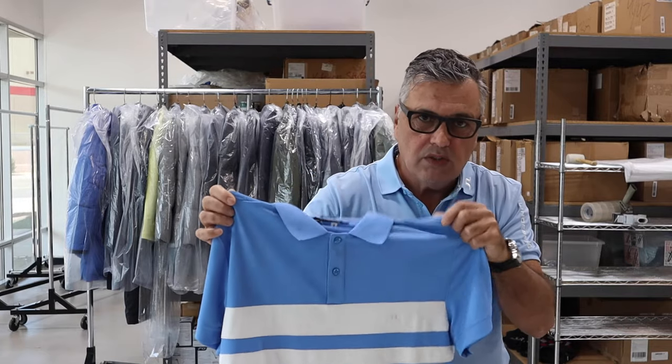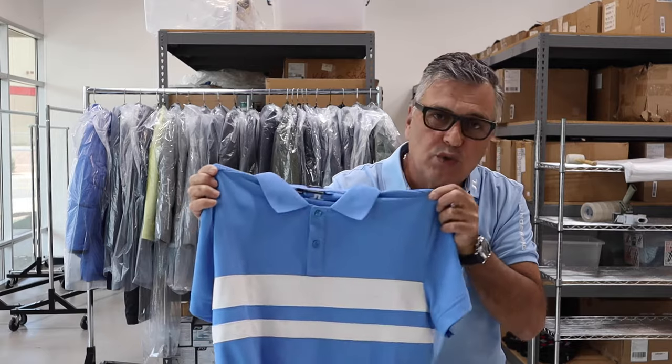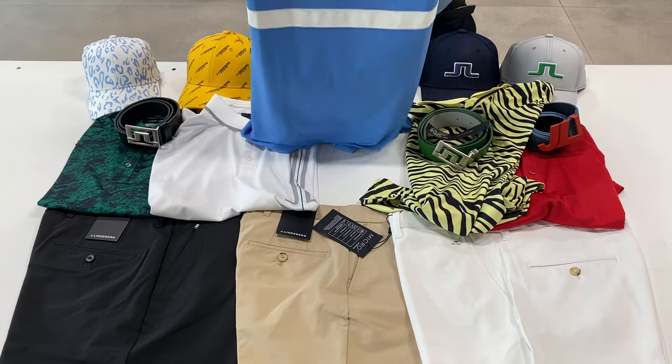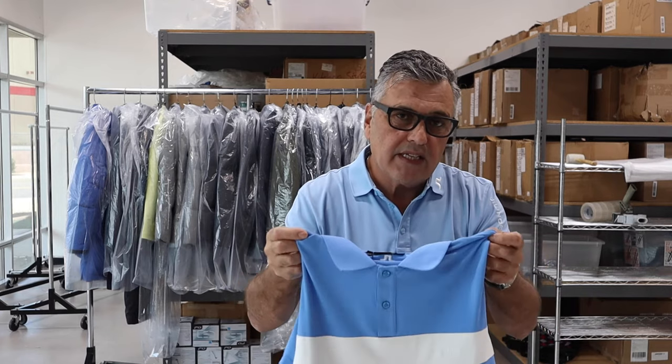If you want to mellow it down just a bit but still want a little bit of contrast, here's a nice soft sky blue with two bold white stripes. You can wear this with black pants, khakis, whites, navies — it's a very functional shirt, but very classic, very elegant, and at the same time it also makes a statement.